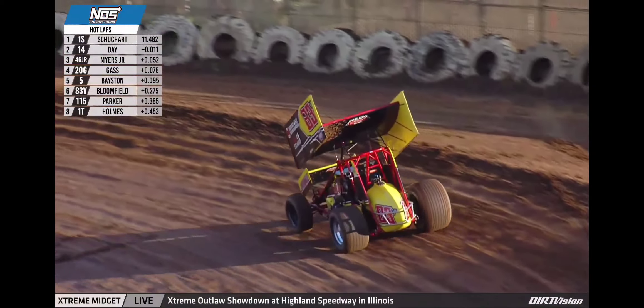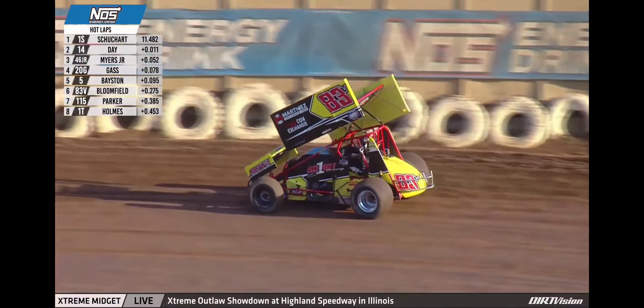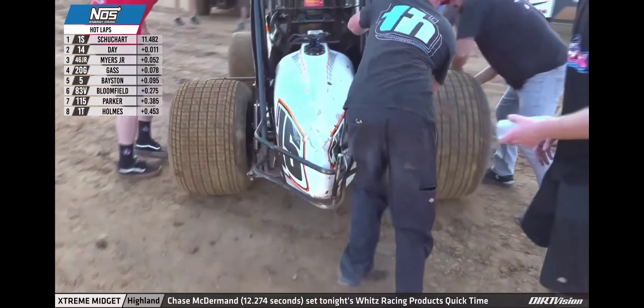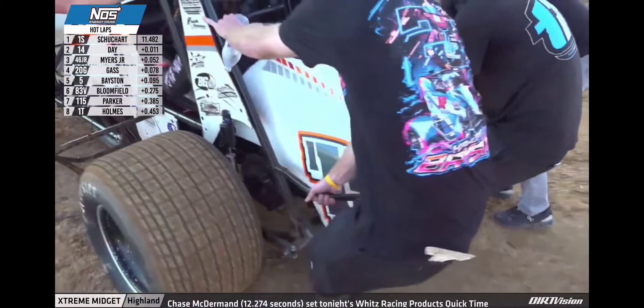Nick Parker's number 115 now pushed into the infield. The crew can take a look at that. In the meantime, we get set to go back under green flag conditions here in practice session number one as the greatest show on dirt is back at Placebo for the Federated Auto Parts 49er Gold Rush Classic.